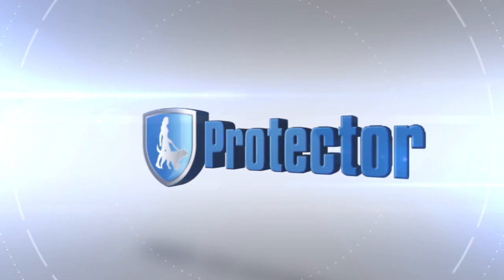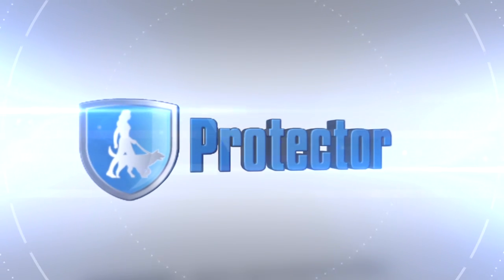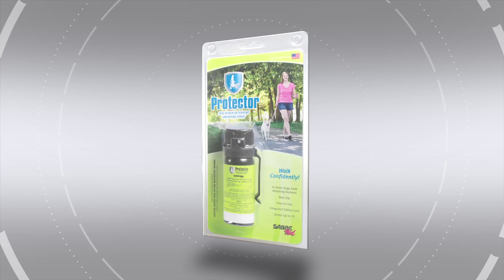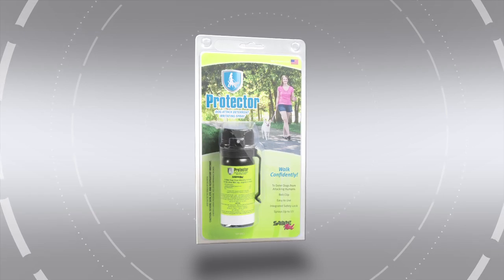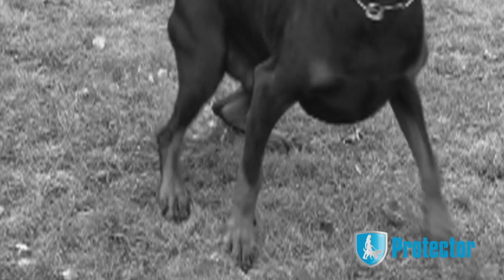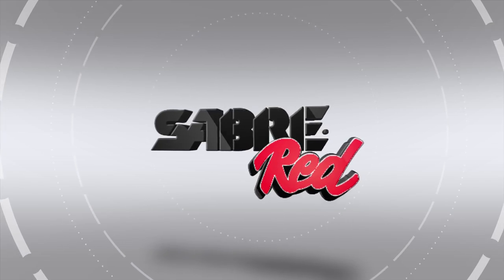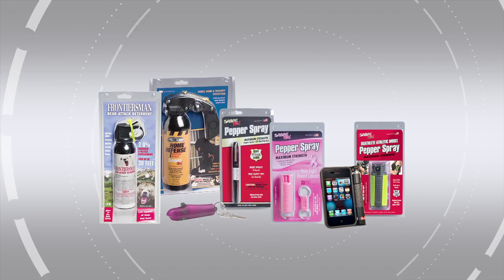New Protector Dog Attack Deterrent is designed specifically to help you in these dangerous situations. This natural pepper spray is strong enough to deter most dogs without causing long-term pain or injury, and it's from the same company that makes Saber Red, the worldwide leader in pepper spray.